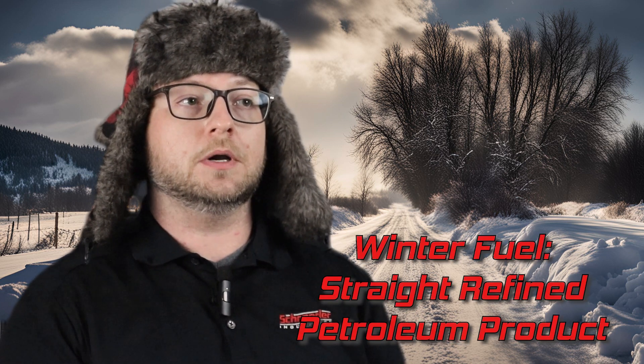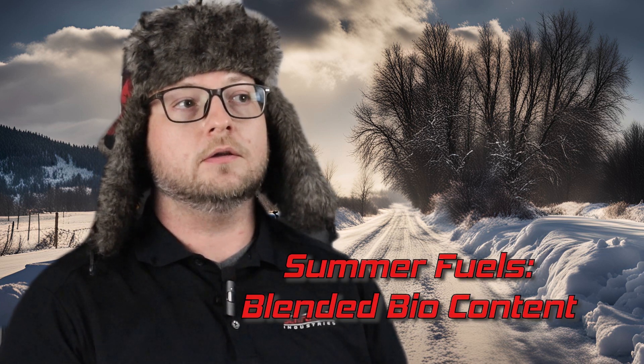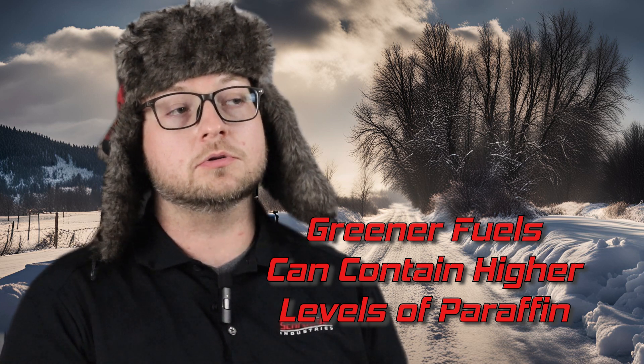Winter fuel is primarily a straight refined petroleum product, not blended with anything beyond the typical additives that make it diesel fuel. Summer fuels, on the other hand, can have a certain bio content blended in — biodiesel content allows for higher concentrations of renewable fuels for a greener, more carbon-offset fuel. The challenge is that most of those bio-based diesels contain higher levels of paraffins. They're great for summer months, but in winter you really need to make sure you're selecting a winter grade of fuel as early as possible, especially in areas at risk for cold snaps in spring and fall.